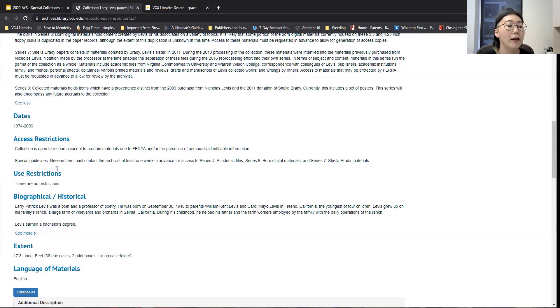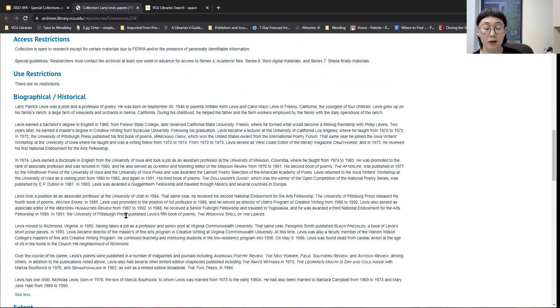The last major area of the front matter of a finding aid is the biographical historical note — that will give you background information on the person whose collection it is, or on the organization whose records we hold. Sometimes the biographical note will be relatively long and contain a lot of information that the processing archivist gathered through processing those papers. And sometimes there might not be a lot of information — sometimes there might even be just one sentence, because that's all that's known about the background of that person or organization.